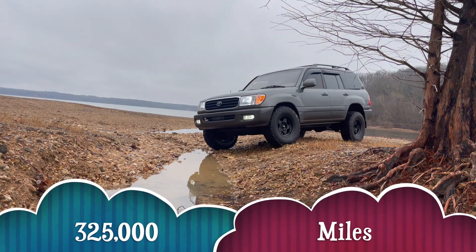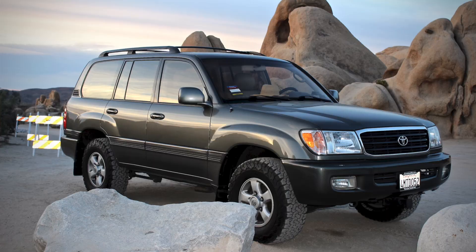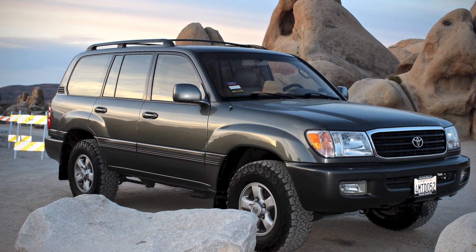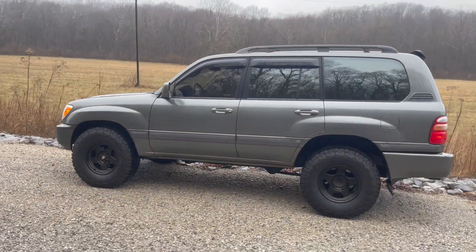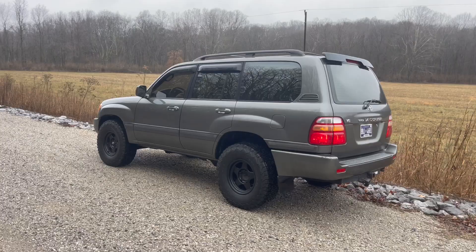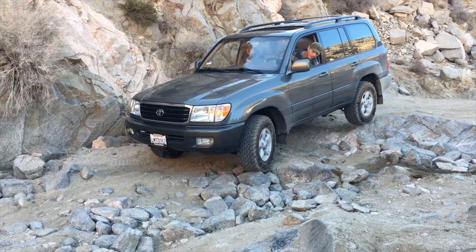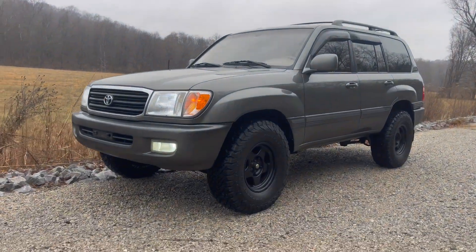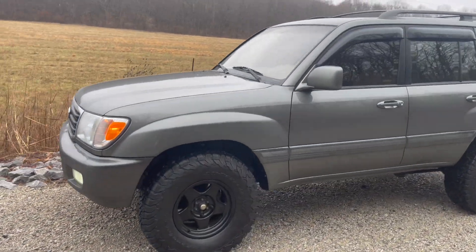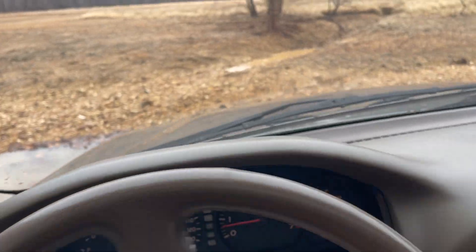This is my 2000 Land Cruiser with 325,000 miles and I'm going to tell you a quick little story about how it's broken and how to fix it. I recently purchased this Land Cruiser because I had another 2000 the exact same color and I sold it right before I left LA and moved back to Nashville. I sold this truck and really regretted it, so I found another one the exact same color but with an extra 100,000 miles on it, and I bought it because it was local and pretty clean.